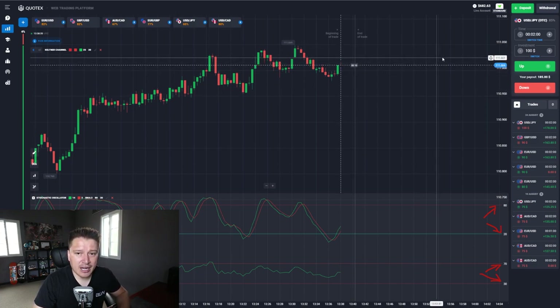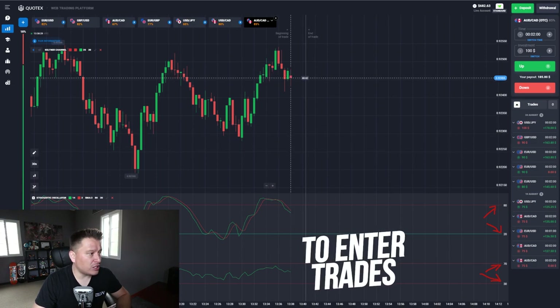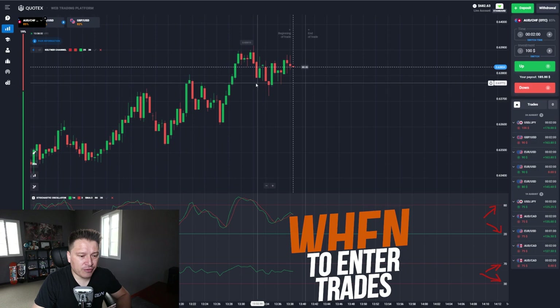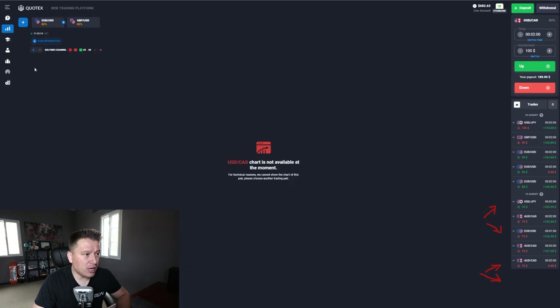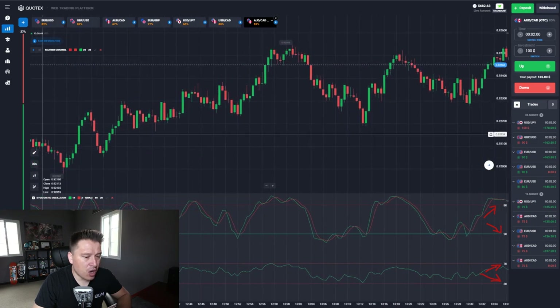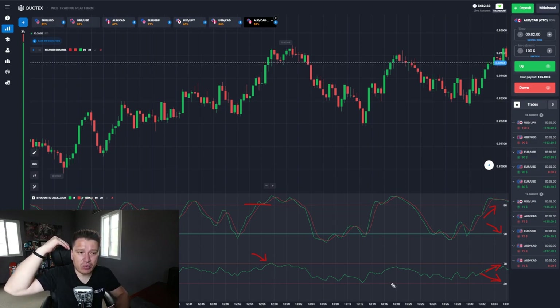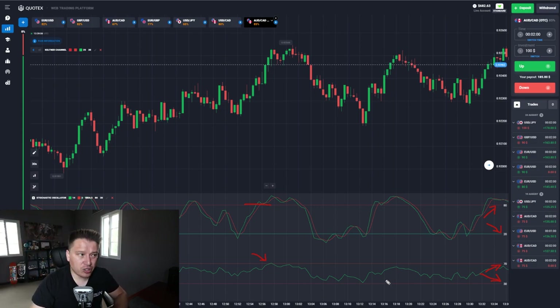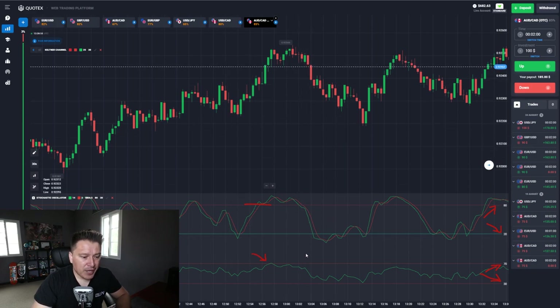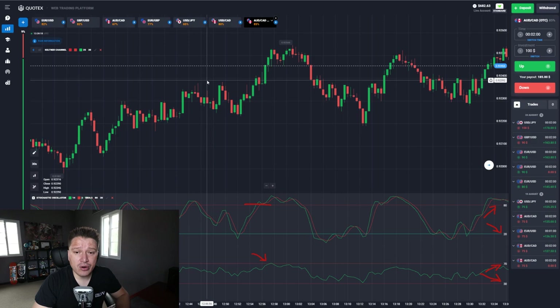When should we enter our trades? We're going to wait for the Stochastic Oscillator to go above the 80 level, and we're going to wait for the RSI to touch or cross the level of 70. You can enter the trade when the RSI closes on, touches, or crosses that level — it's really up to you. At the moment you see the RSI is about to touch or already touching the 70 level, that's a good entry point for that specific transaction.